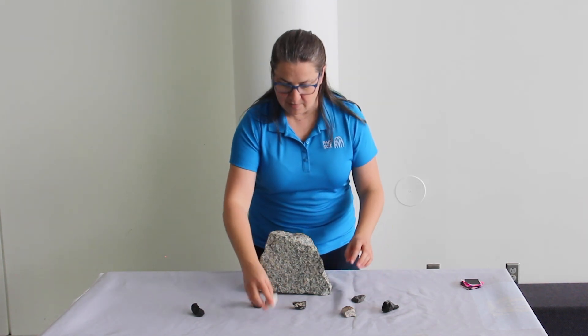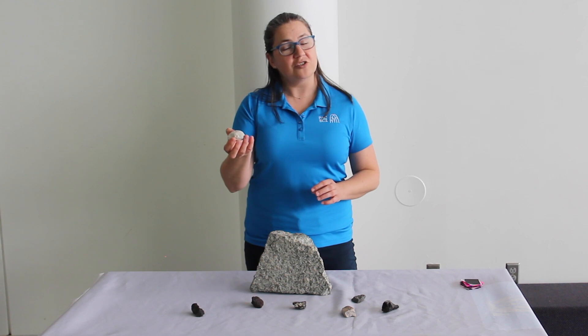Other rocks that came out of the earth very quickly were extruded igneous rocks like pumice or obsidian. These cooled very, very fast — they went from molten liquid rock to very cool rock when they hit the air really quickly, and there wasn't time for crystals to form.